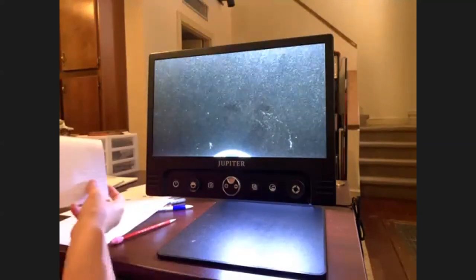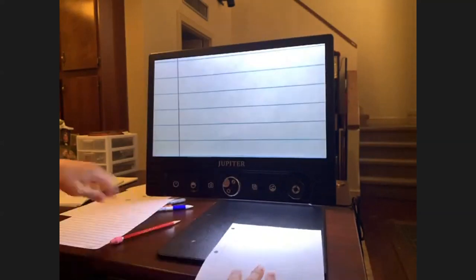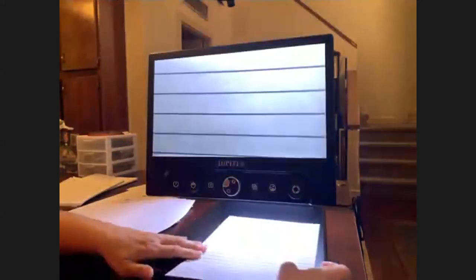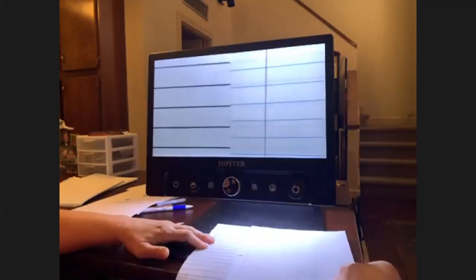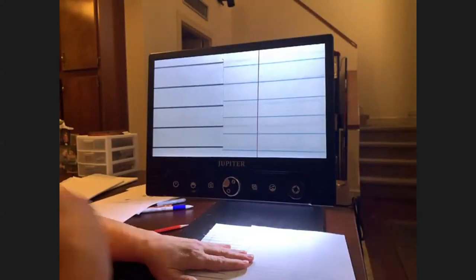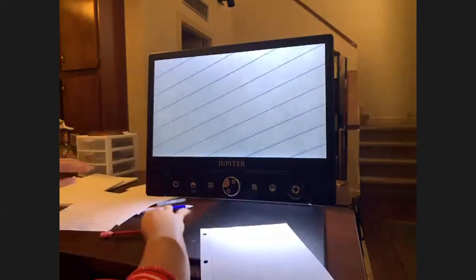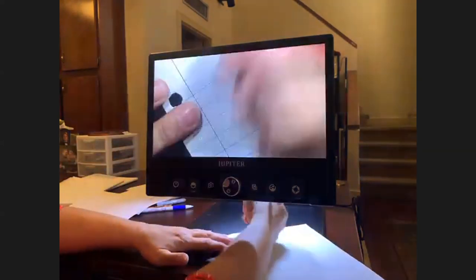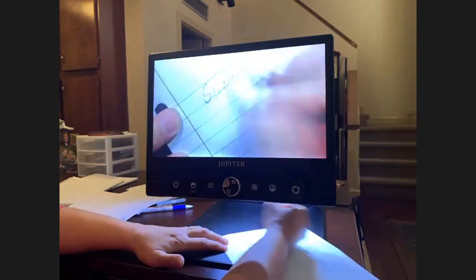I wanted to show the difference in how lined paper looks on here. This is regular paper with blue lines. And here's the bold line paper you can get from APH — it's a big difference. I like the bold line paper. Unfortunately, as students get older they don't want to be different, so they may want to use regular paper and you can still use that. It shows up very well for them to write their answers. It just takes time and practice.